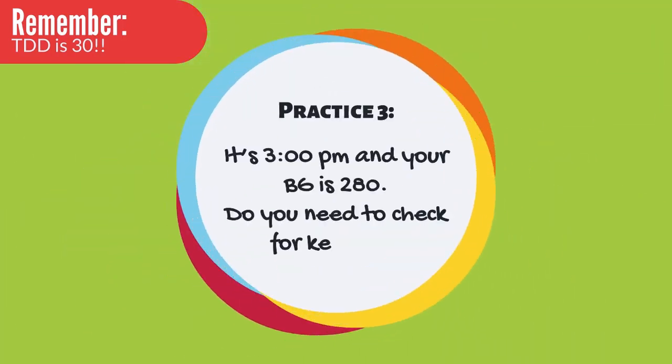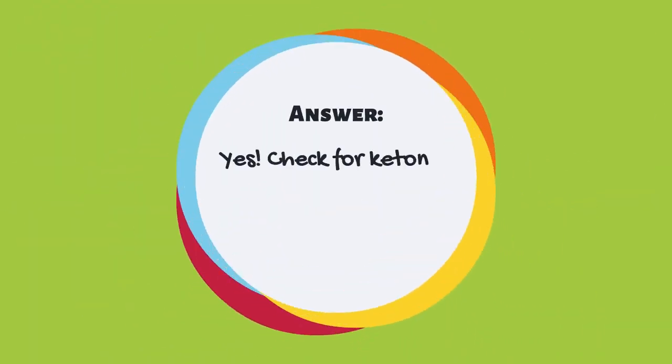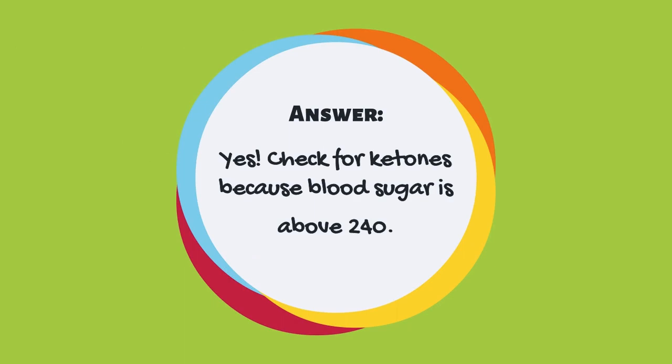Moving on to our final practice question. Practice 3: It's 3 p.m. and your blood glucose is 280. Do you need to check for ketones? The answer is yes — you should check for ketones because your blood sugar is above 240.